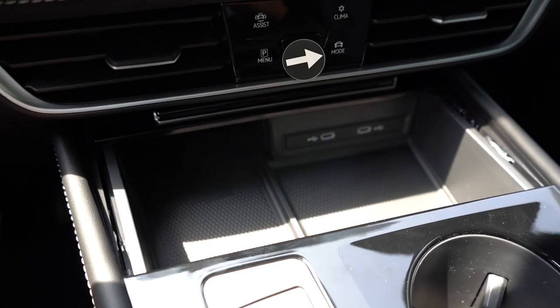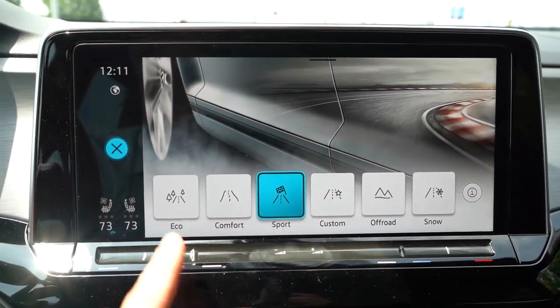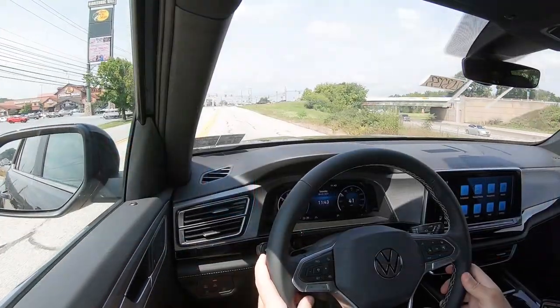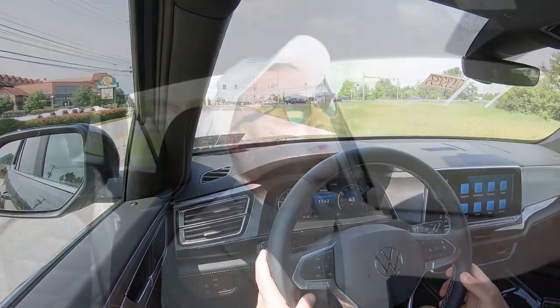Before we do any fun acceleration or paddle shifter tests, I want to mention the drive modes. They're located just to the left of the front air vent. When you press that, you get Eco, Comfort, Sport, Custom, Off-Road, and Snow — adjusting things like shift points, throttle response, and steering sensitivity.